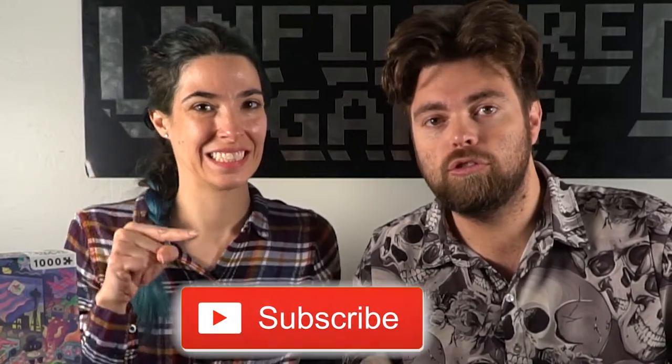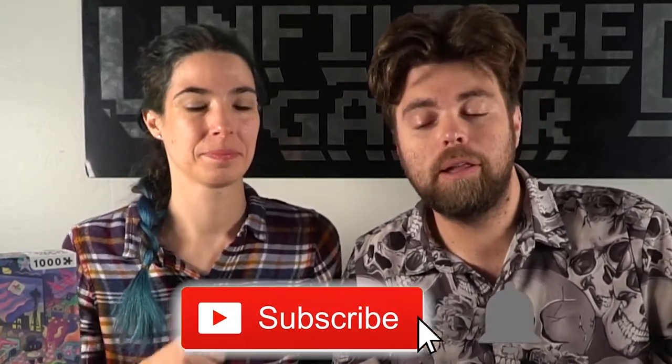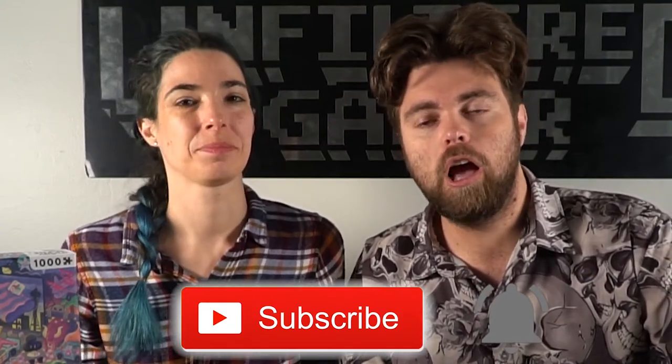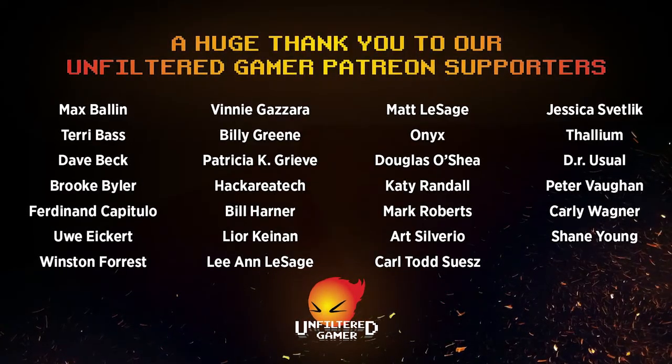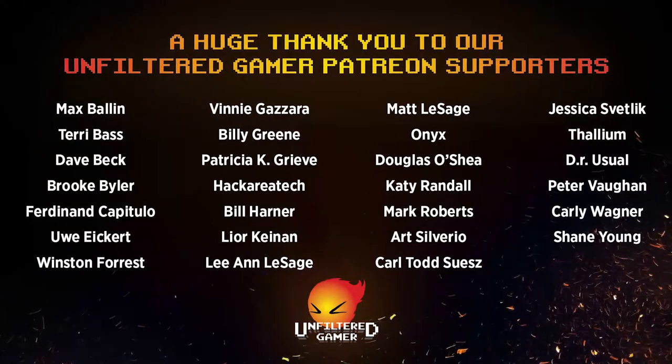If you're interested in picking up Night at the Movies, there'll be a link down below in the description. Thank you guys for watching another Unfiltered Gamer board game review for Night at the Movies by Big Potato Games. Go ahead and like, comment, and subscribe on this channel — hit that subscribe button and the bell notification button. You can also join us on our website unfilteredgamer.com for blog posts, giveaways, kickstarter lists, and more. Don't forget to check us out on Patreon — a dollar a month helps us do more things like this.